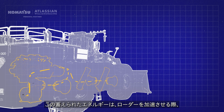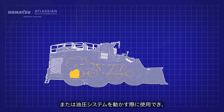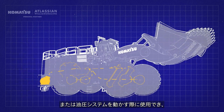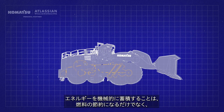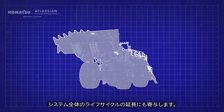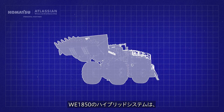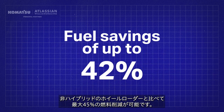This stored energy can then be used in two ways: accelerating the load up to speed, or to operate the hydraulics, making the operation of moving material more energy efficient. Storing energy mechanically not only saves on fuel, but it also helps improve the life cycle of the whole system. The hybrid system on the WE1850 enables fuel savings of up to 45% compared to wheel loaders without it.